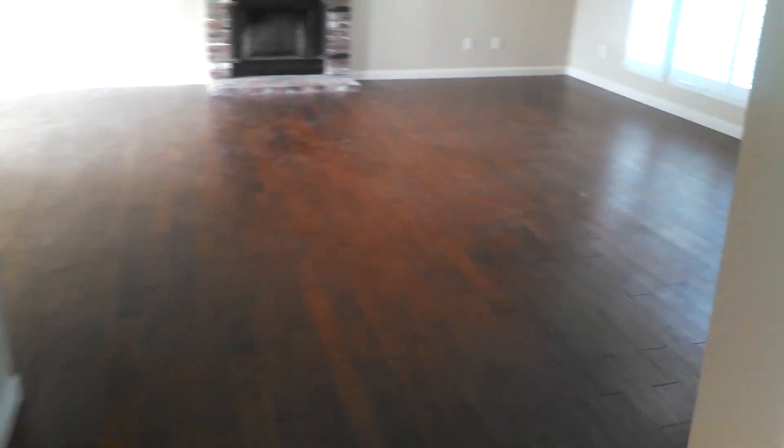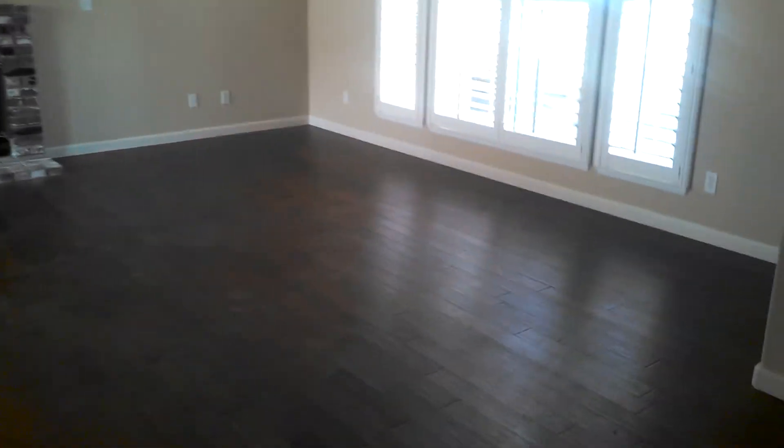Again, this is in the 93611 zip code, which is Clovis, California. Three bedroom, two bath. It's on a very large lot. If you'd like to view this home, text me or give me a call. Diane with Carrington Real Estate, 559-786-2474.